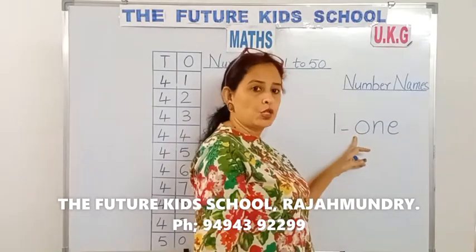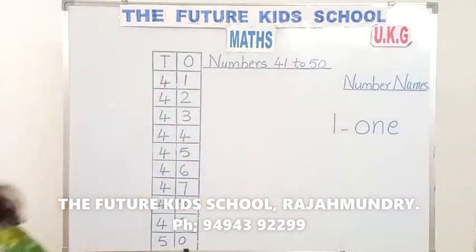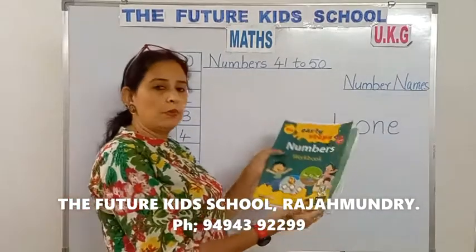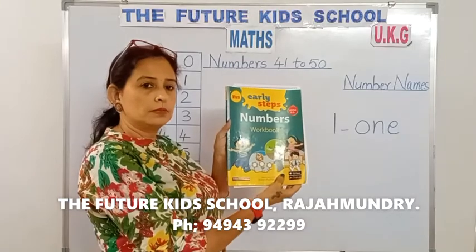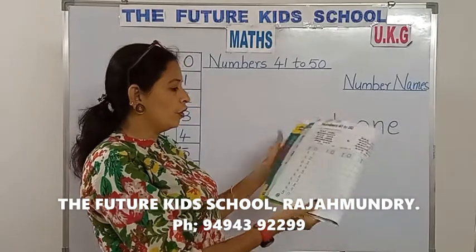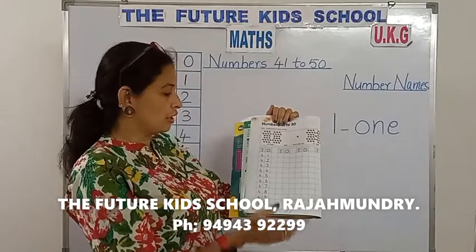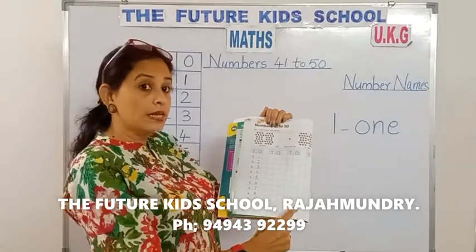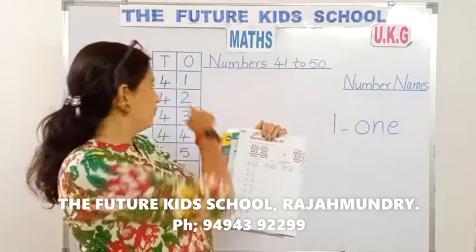Practice this at home, children. Yes, and now take out your numbers workbook, children. Numbers workbook, page number 34. Practice the numbers from 41 to 50. Write it down in your books. Say and write the numbers from 41 to 50.